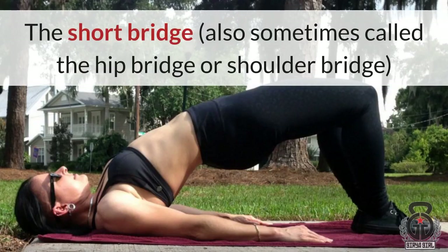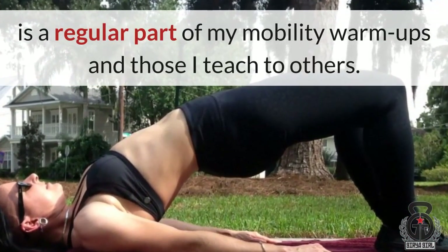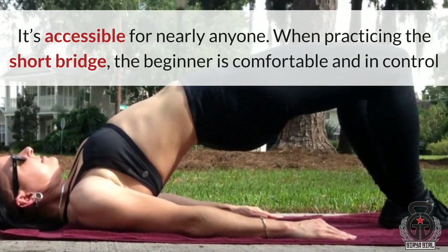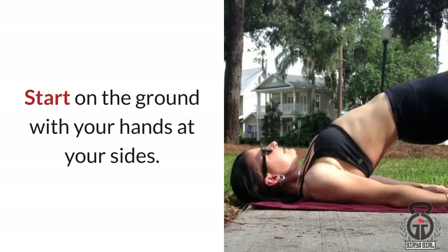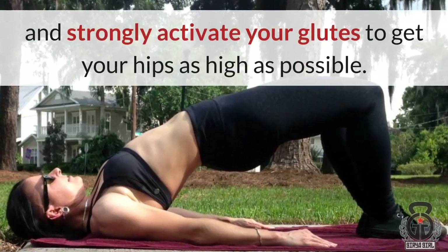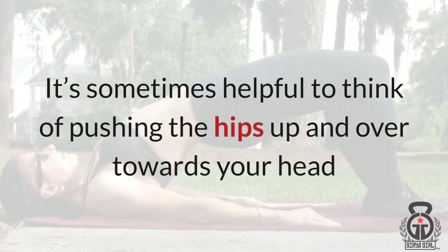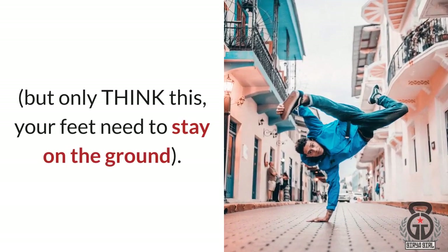The short bridge — also sometimes called the hip bridge or shoulder bridge — is a regular part of my mobility warm-ups and those I teach to others. It's accessible for nearly anyone. When practicing the short bridge, the beginner is comfortable and in control as they work towards bringing the hips higher while engaging their glutes. Start on the ground with your hands at your sides. Push down hard through your heels and strongly activate your glutes to get your hips as high as possible. This is nearly the opposite of slumping over at a desk. It's sometimes helpful to think of pushing the hips up and over towards your head — but only think this. Your feet need to stay on the ground.